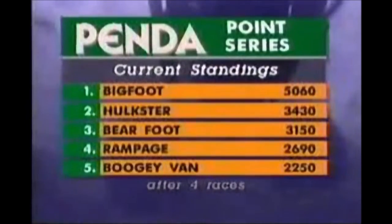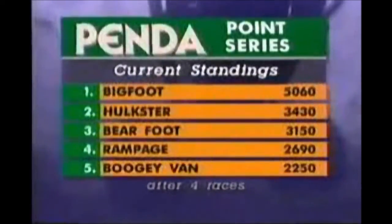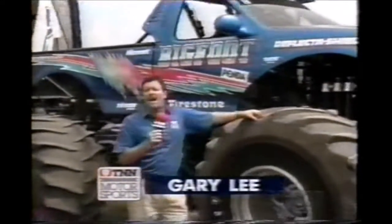Well, our congratulations as they start the celebration. As we take a look at the standings in the Penda Points Championship, again, the gap widens between first and second. Barefoot's third, Rampage, and Pam Votters is still fifth in the Boogie Van. Let's take a look at a final run one more time from the crush cam. Better get ready to duck — they don't get any closer than this. Bigfoot, thumping you right now in Springfield, Gary Lee. A great night of racing. The big question is, is anybody going to be able to catch this big Ford? It's a hot, humid day here in Springfield, Missouri, in the Ozarks. Hi, everybody — I'm Gary Lee, and welcome to the Ozark Empire Fairgrounds for stop number five of the Penda Points Championship.